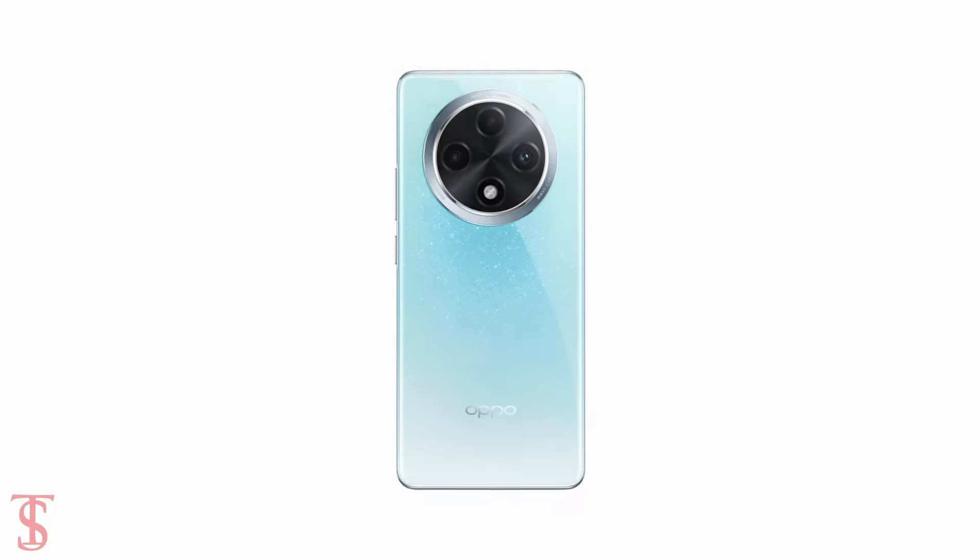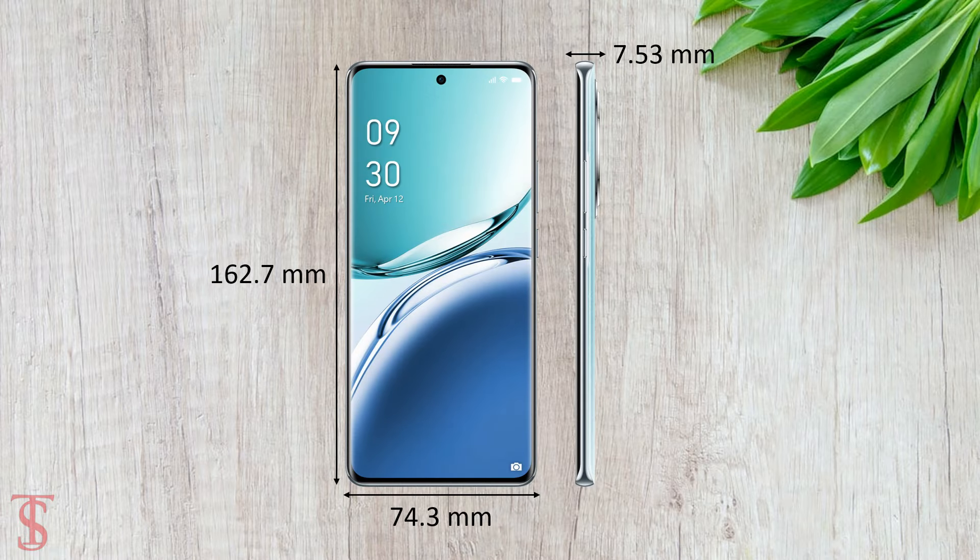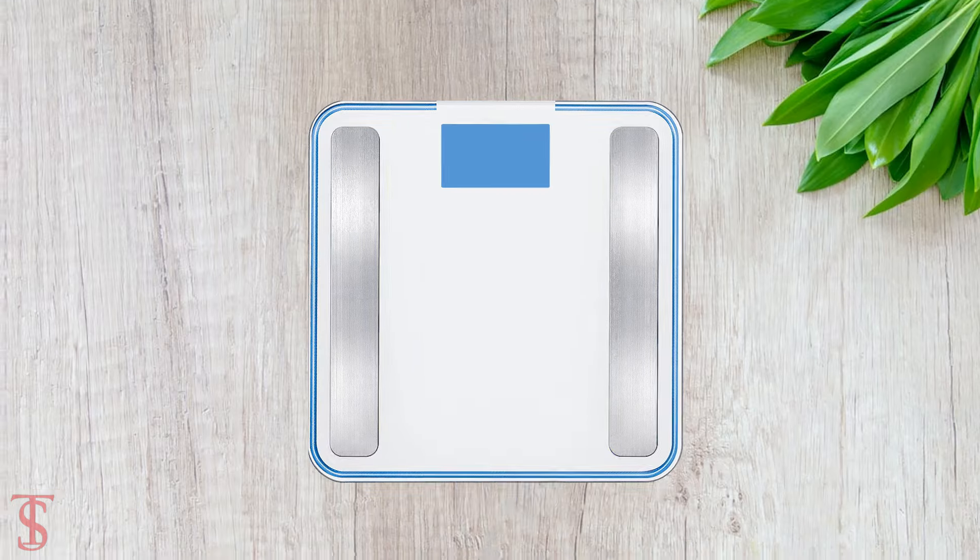The physical dimensions of this smartphone measure at 162.7 x 74.3 x 7.53mm, and it weighs around 182 grams.